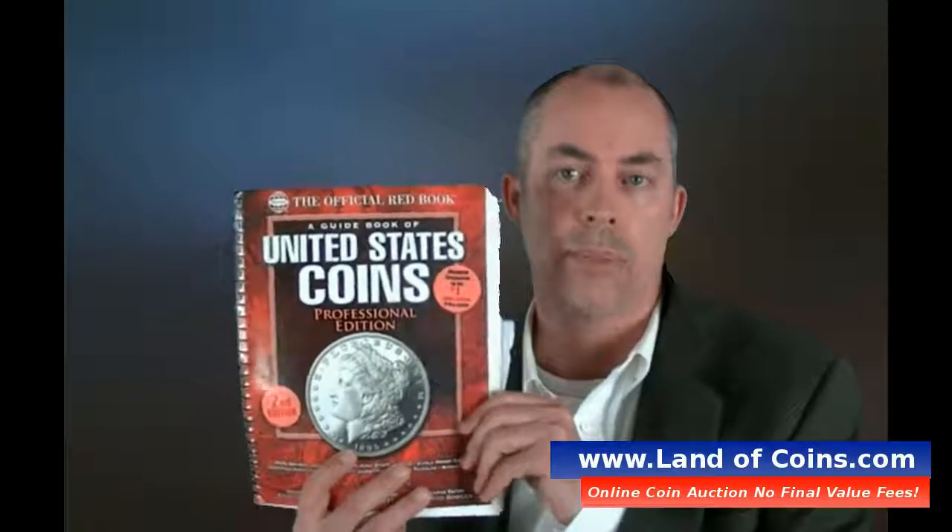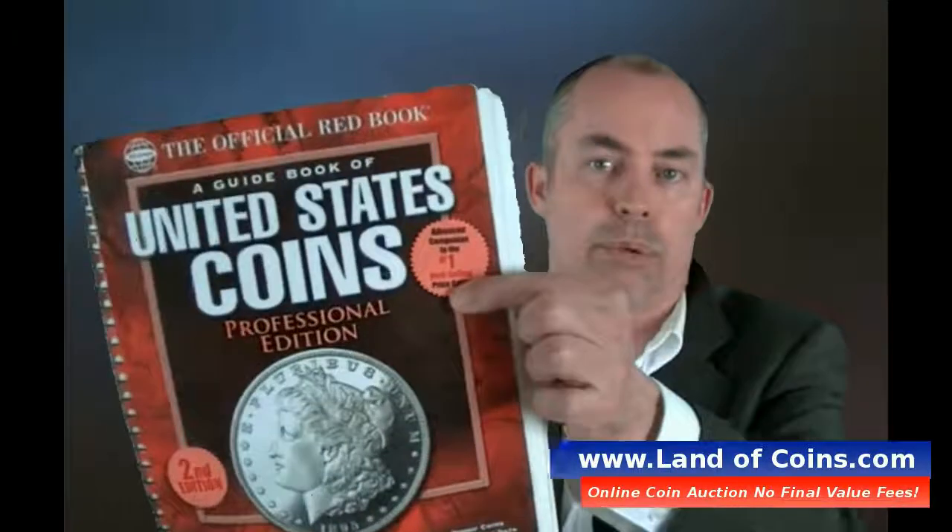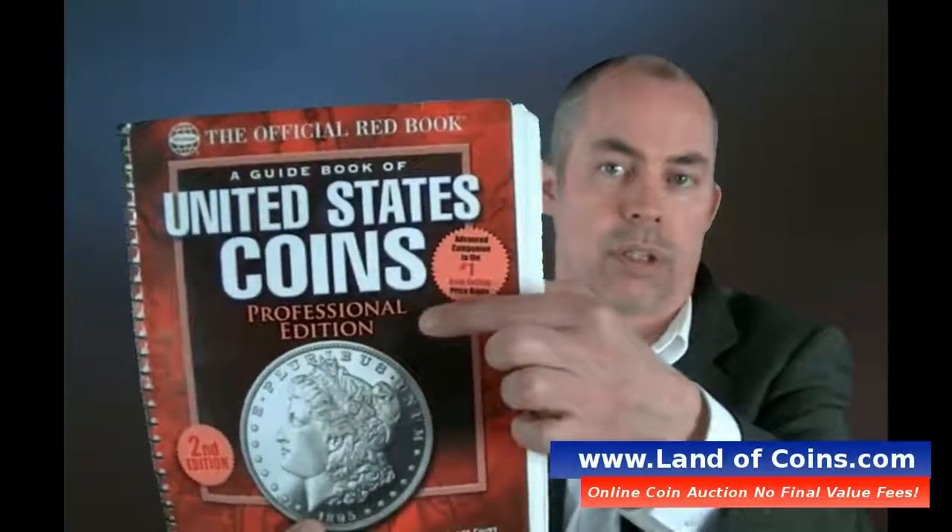Here's a favorite coin book that a lot of people know of — it's the United States coin guide book, the Red Book. But specifically, you'll notice this one is a lot bigger because it's the professional edition. What the professional edition has that I love is it has the certified numbers — not only the mintages, but it has the amount of coins that were certified in that year and type.